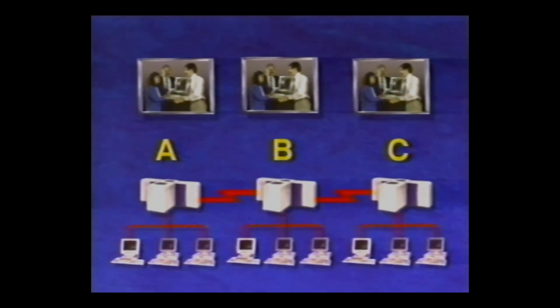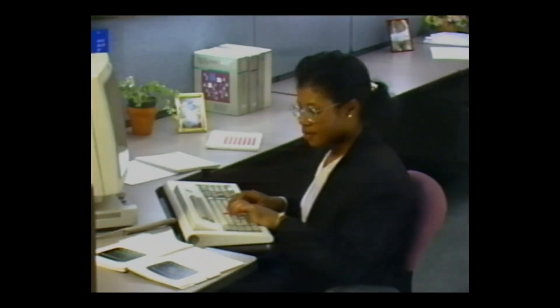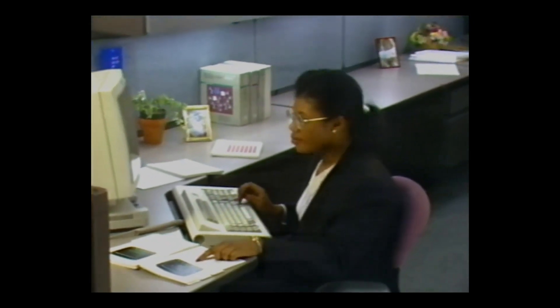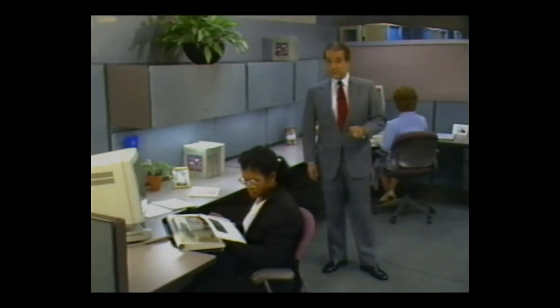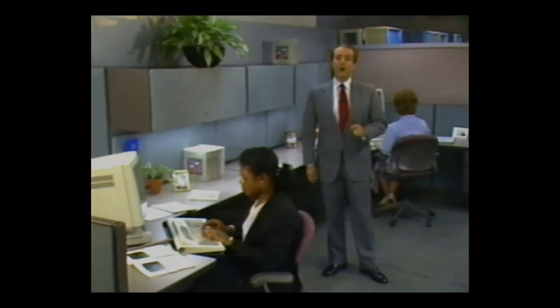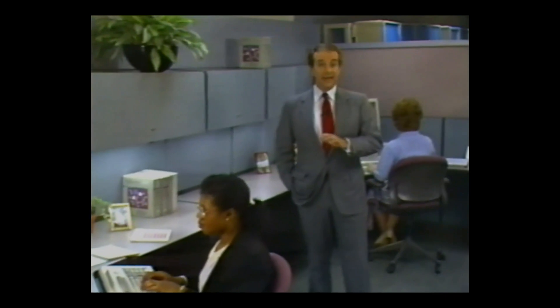What's more, horizontally connected departments often implement different solutions to the same problem. And someone transferring from Department A to Department C might have to learn a whole new set of applications, even if those applications do the same work as the ones used in the former department. What is needed then is a computer system that offers the advantages of both a vertical network and a horizontal network — a solution that gives a data processing staff the tools to manage and administer an entire network from a central site, but which also provides the efficiency and response time of a horizontal network. IBM's VM Distributed Systems strategy is that solution.